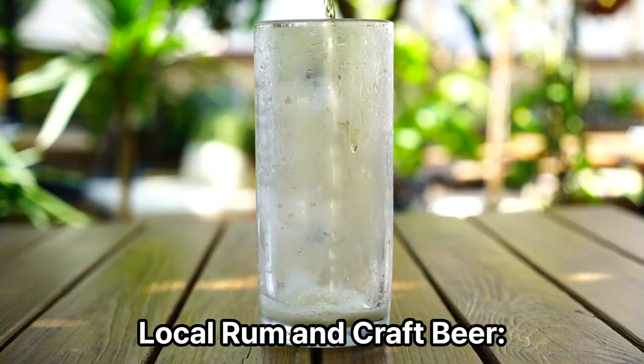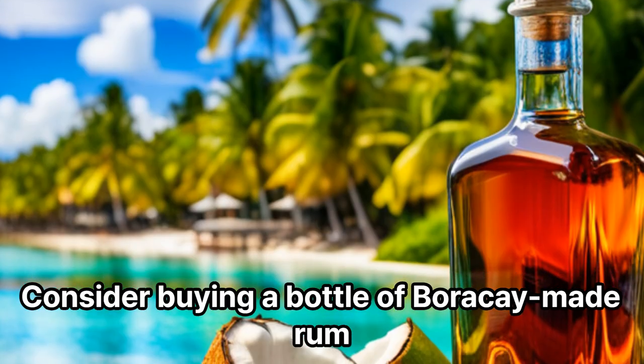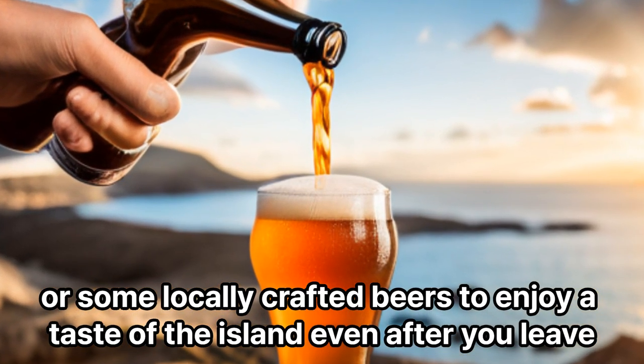Local Rum and Craft Beer: Boracay is home to several local distilleries and breweries. Consider buying a bottle of Boracay-made rum or some locally crafted beers to enjoy a taste of the island even after you leave.